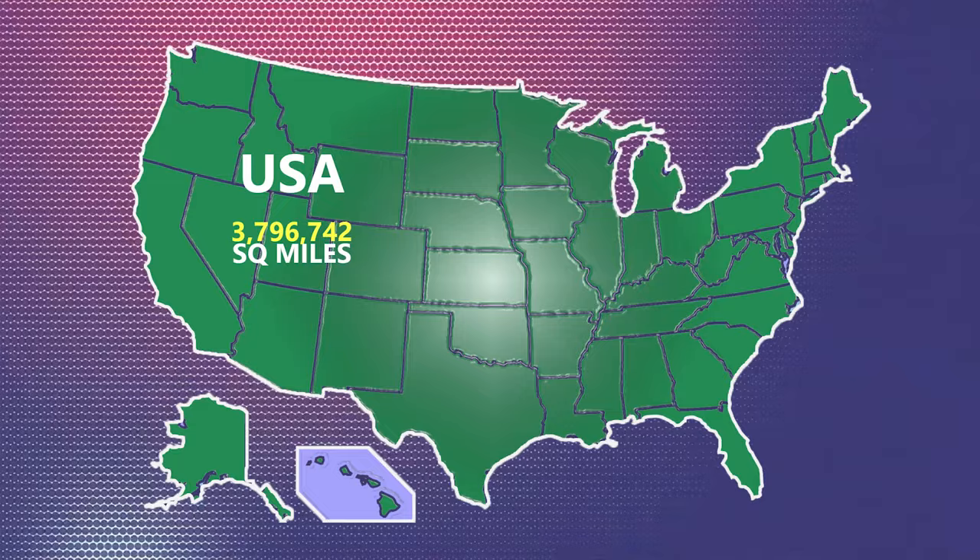Firstly, let's take a look at the United States as a whole. If we include land and water, which we will be doing throughout this video, the United States has a total area of about 3.8 million square miles. In that respect, it could contain not just 40 Britains, but 40 UKs.